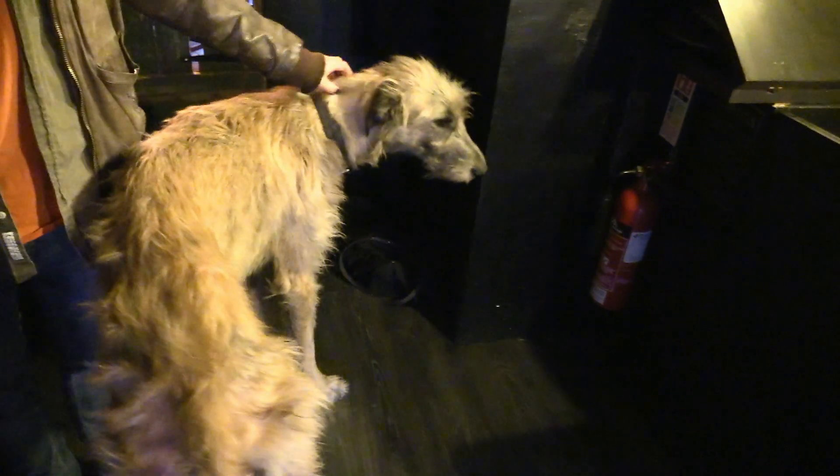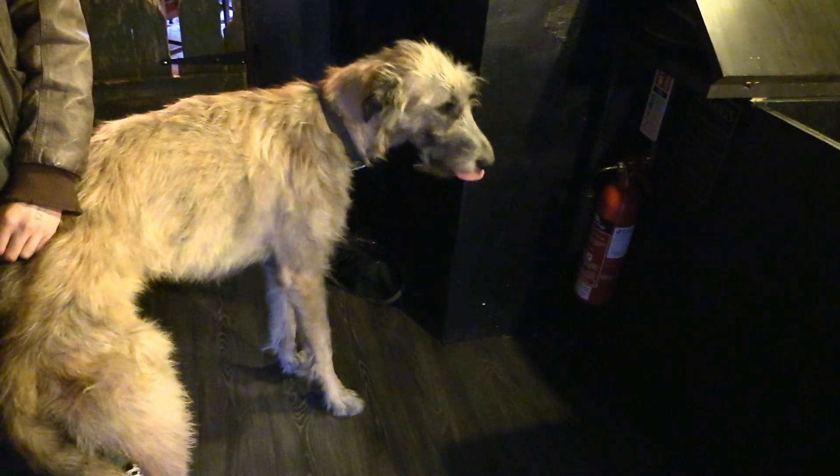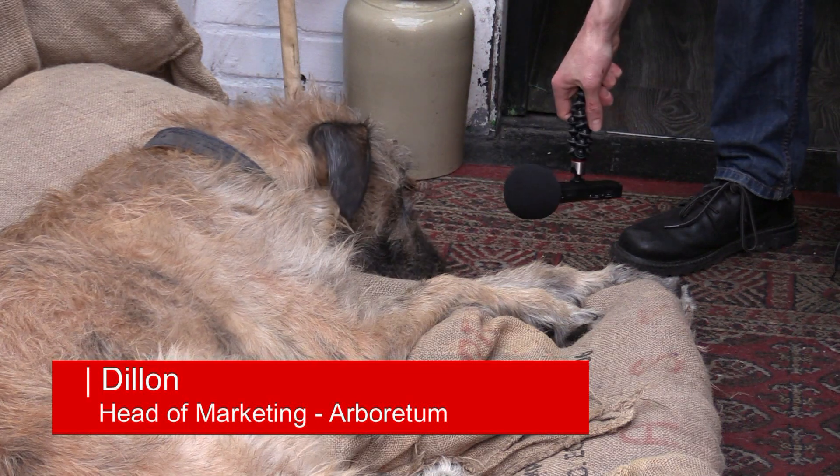Arboretum is also home to Dylan the Irish Wolfhound, a gentle giant who is a favourite of customers. Listed on Arboretum's Facebook page as head of marketing, I attempted to get a few words. Everything in Arboretum is up for sale, apart from the dogs. Imagine having to write your dissertation on that.